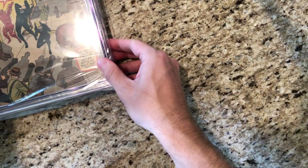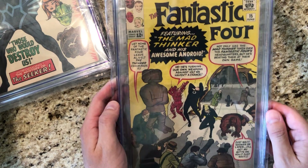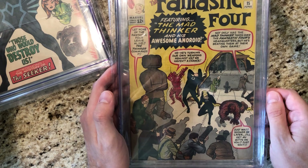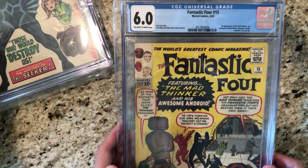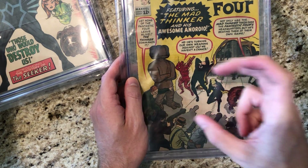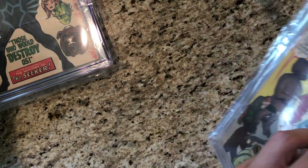Next up we have a couple of Fantastic Fours. Number 15, 6.0 — first appearance of the Mad Thinker and Awesome Android. I remember I had a Heroclix figure of this guy if you ever played that game. Kind of weird.